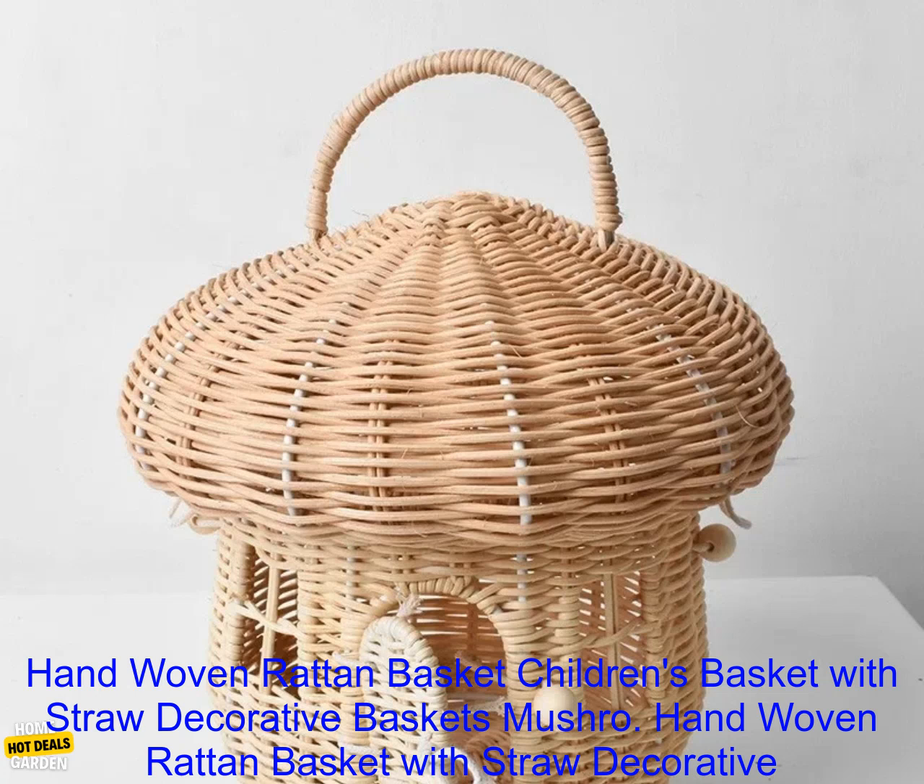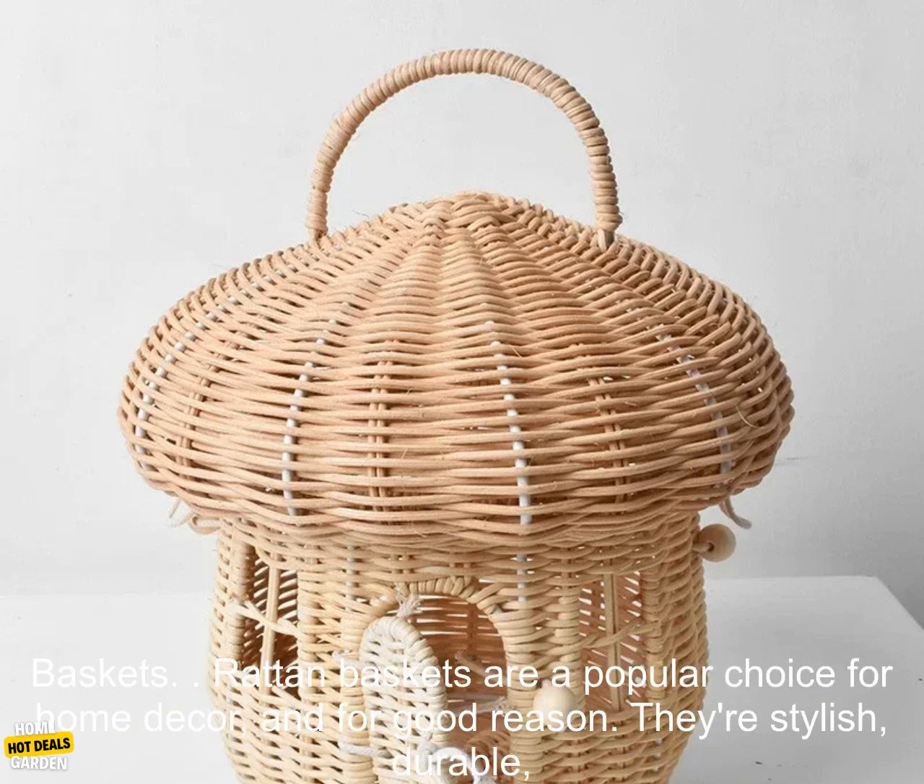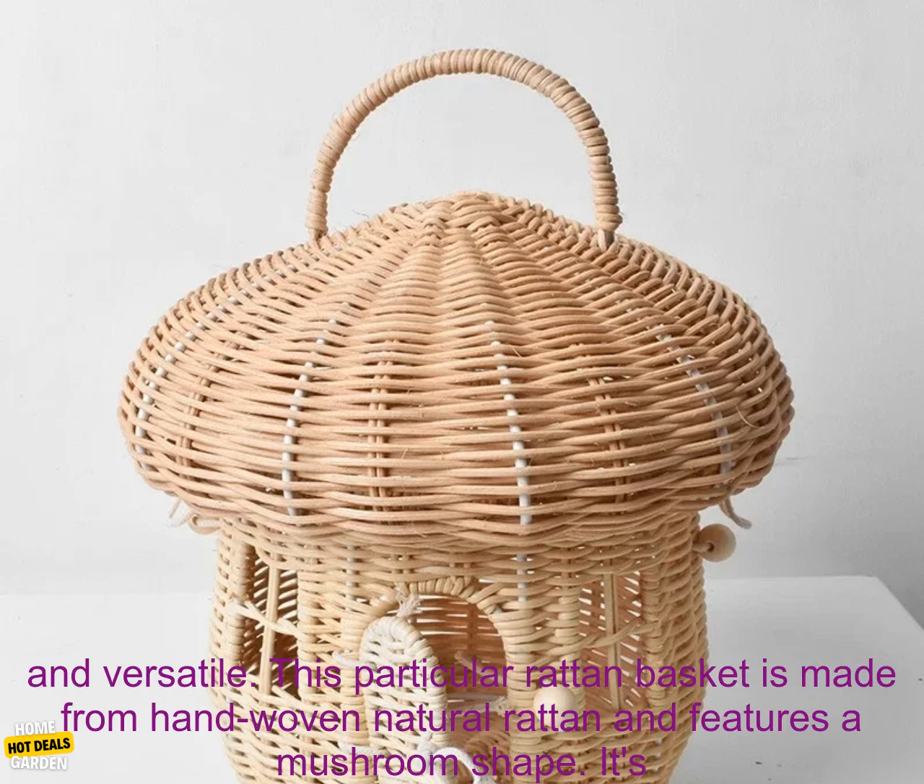Rattan baskets are a popular choice for home décor, and for good reason. They're stylish, durable, and versatile.